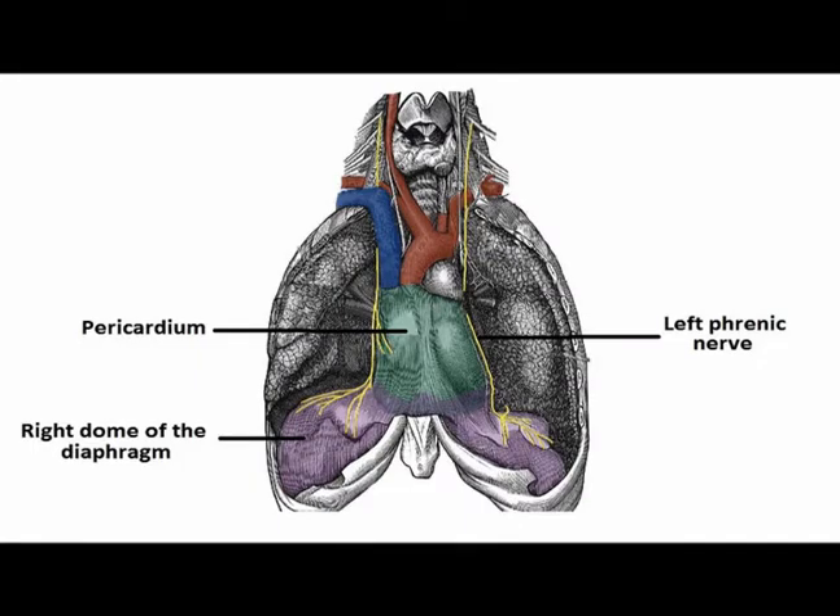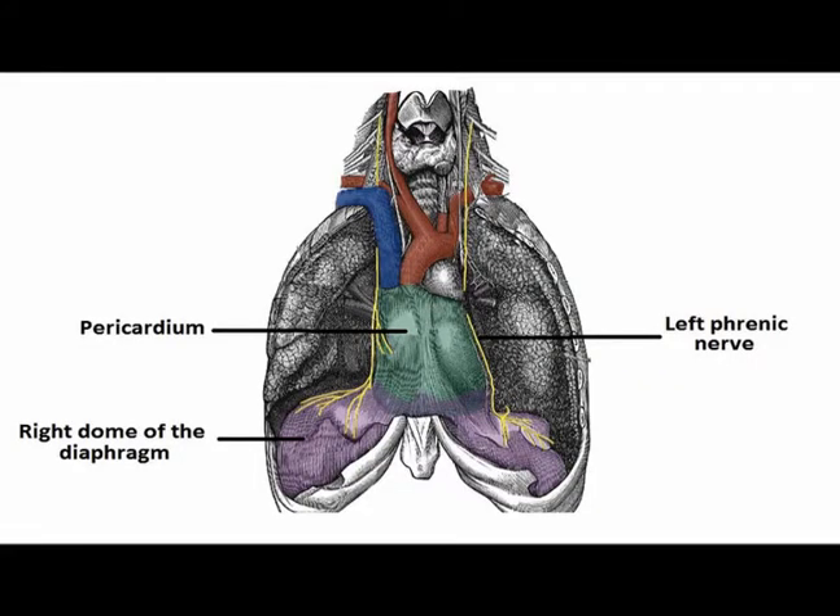The phrenic nerve is a bilateral nerve. So there are two phrenic nerves — there's a right side and there's a left side.